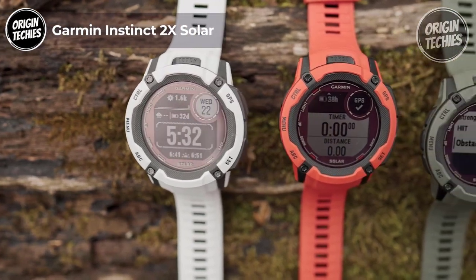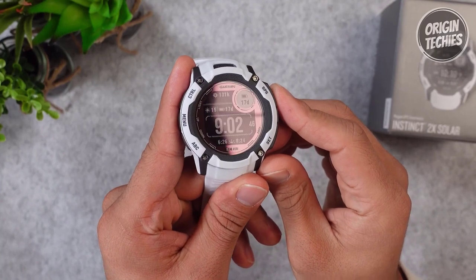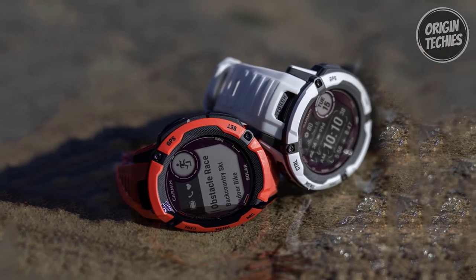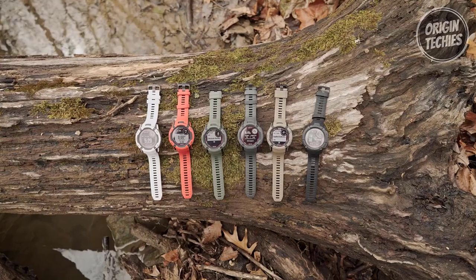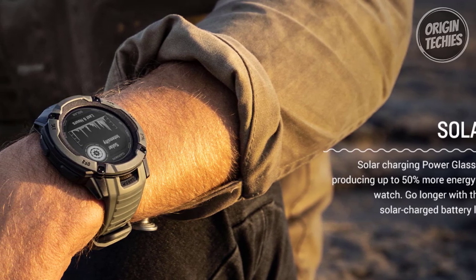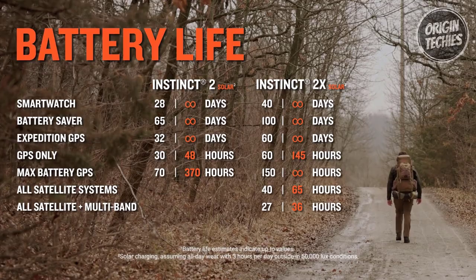Garmin Instinct 2X Solar. Meet the Garmin Instinct 2X Solar, a rugged GPS smartwatch engineered to withstand the toughest challenges. Priced at $444, this timepiece is a testament to unwavering durability and ingenious solar technology. Built to US military standard 810, this watch is your partner in extreme conditions, boasting thermal, shock, and water resistance. The large solar-charged display and robust 50mm polymer case ensure visibility and longevity. The Instinct 2X Solar's solar charging power glass lens extends battery life by 50% compared to the standard Instinct 2 Solar watch, delivering infinite power in smartwatch mode when exposed to just 3 hours of direct sunlight — 50,000 lux per day.